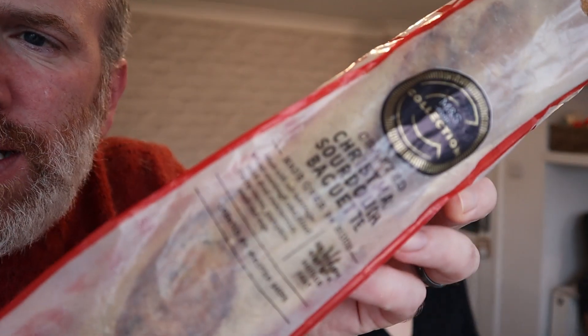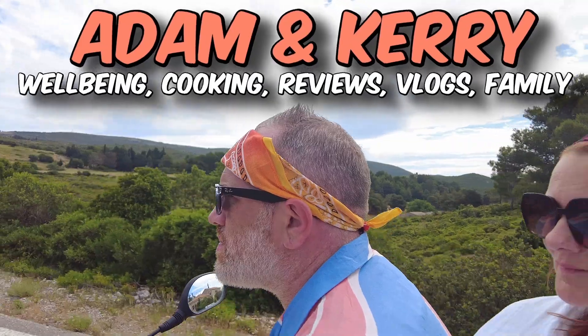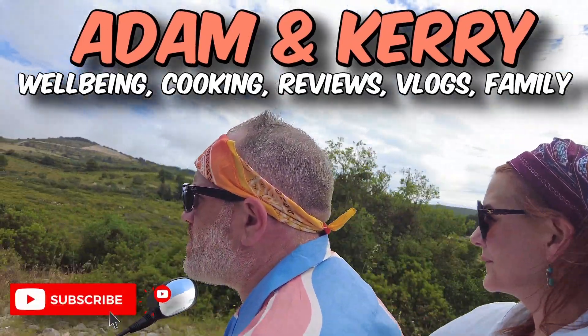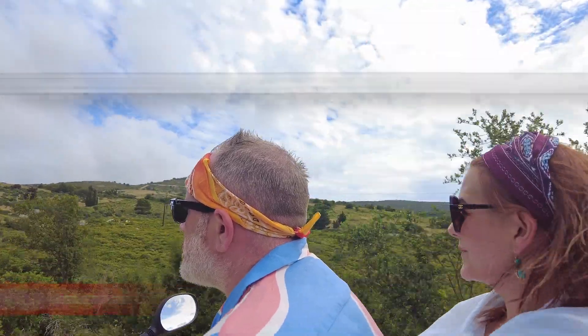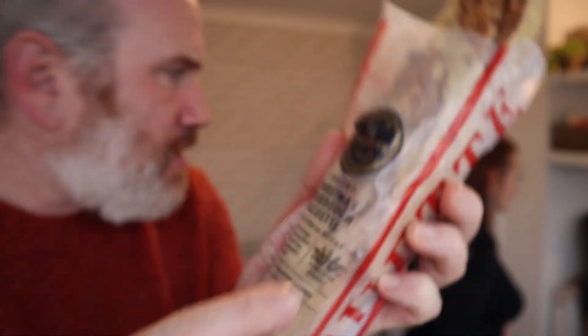Hello and welcome to another video with Kerry and Adam. I picked this up from Marks and Spencers — look at this, this is a Christmas sourdough baguette. It says it's been made over 34 hours. That's what the sourdough thing is, I think — it takes 34 hours to make.